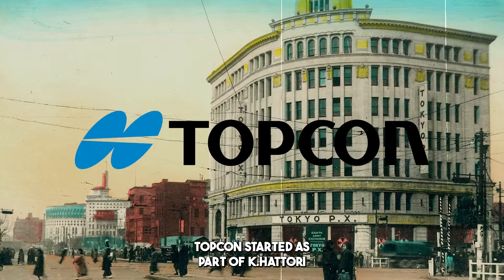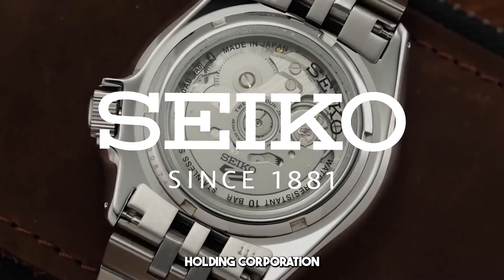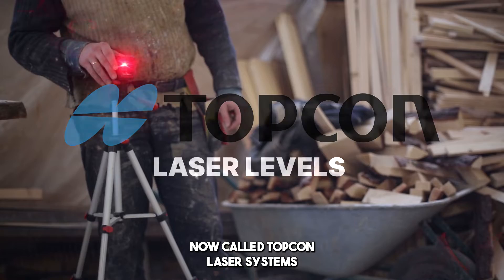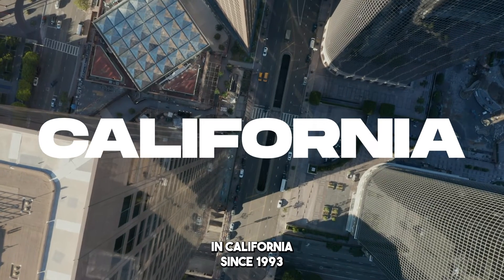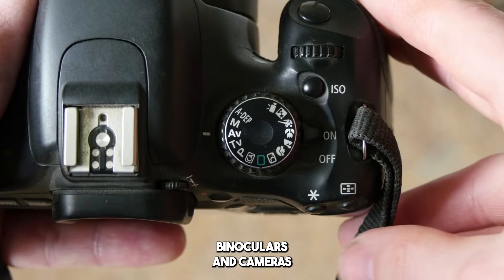Topcon started as part of Kei Hattori and Company, later known as Seiko Holding Corporation. Now called Topcon Laser Systems, they've been headquartered in California since 1993. They produce survey instruments, binoculars, and cameras.